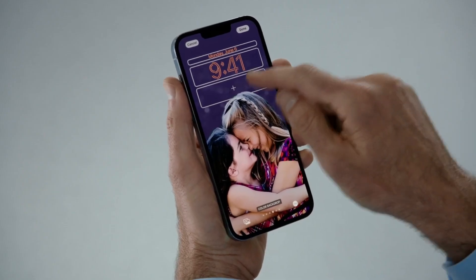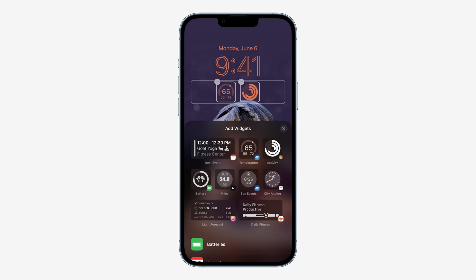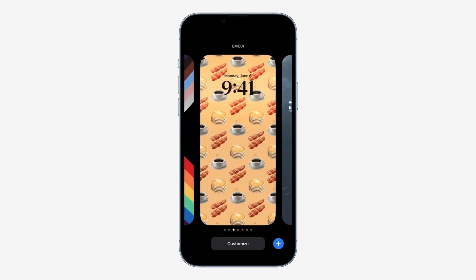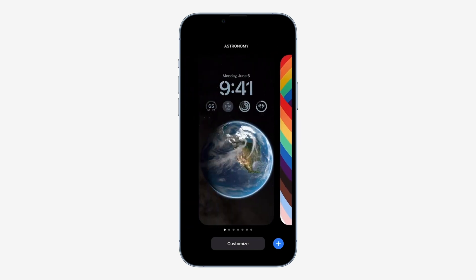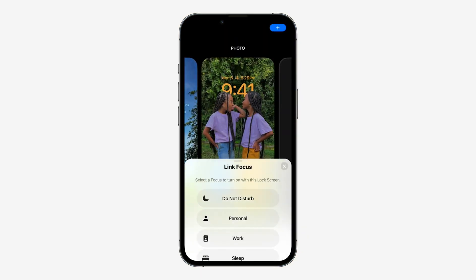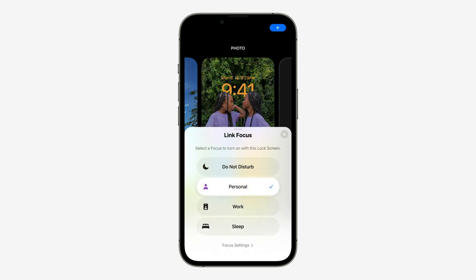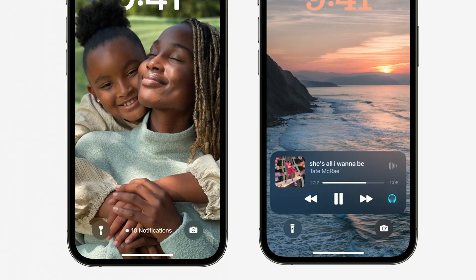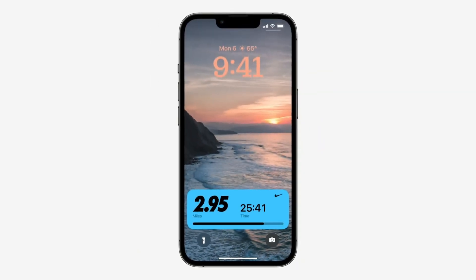What's more useful is that you can even add widgets to your lock screen. That means you can easily access important information without unlocking your device. You can save several lock screens for different reasons and easily switch between them, which is more useful with Focus. Your notifications and Apple Music Play controls now appear at the bottom of the screen, so they don't cover your beautiful photos, which we thought was very thoughtful.